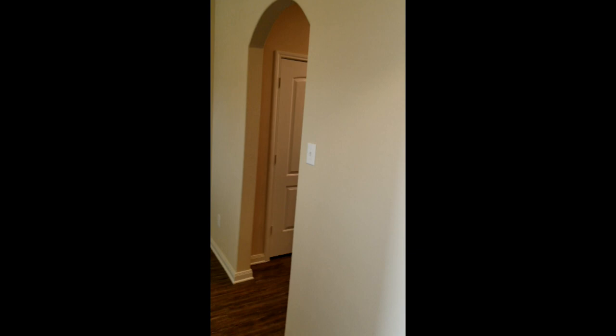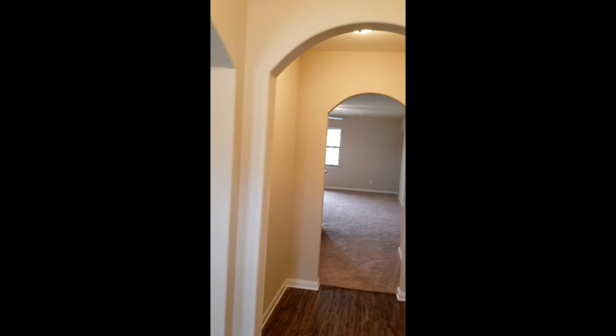All right guys, this is it. This is the model for our home. It's not actually our home, but it's a model for our home. Here we have the formal dining slash study. It goes into the kitchen. This goes to the living room.